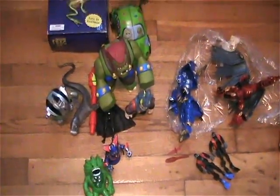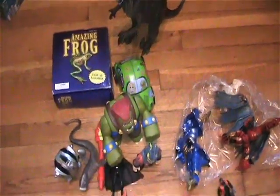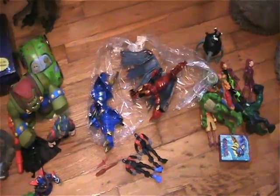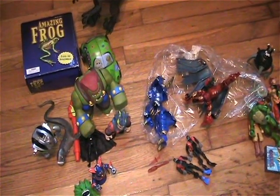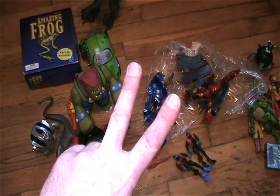Thanks so much for watching everybody, hope you enjoyed my video. I definitely enjoyed my scores — found some awesome stuff, finally got my dresser. I will call this hunt a success. Thanks so much for watching, friends. Until next time, peace!